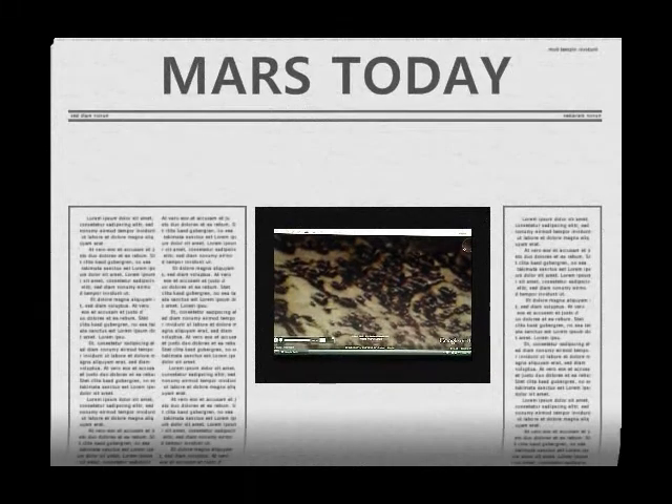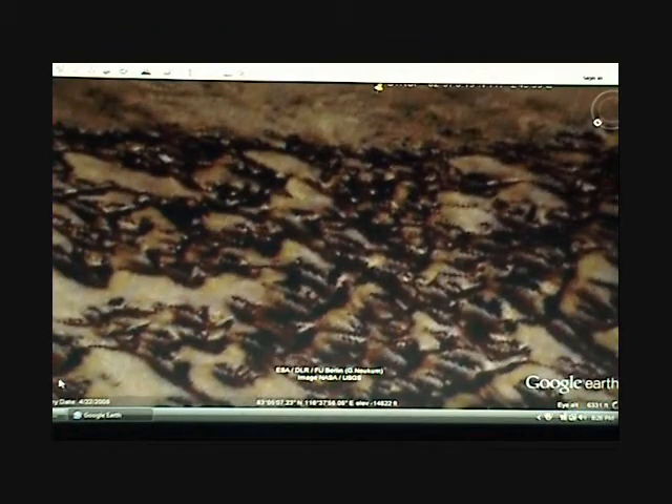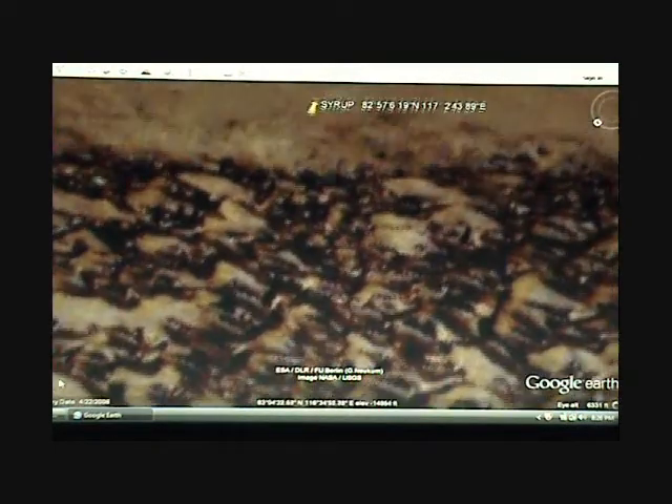Hello, welcome to Mars Today, and this is Leroy Sky. I'm looking at a syrupy substance on Mars in various shapes. It gives the appearance of spilt cola, spilt soda pop, at 82 degrees north by 117 east.